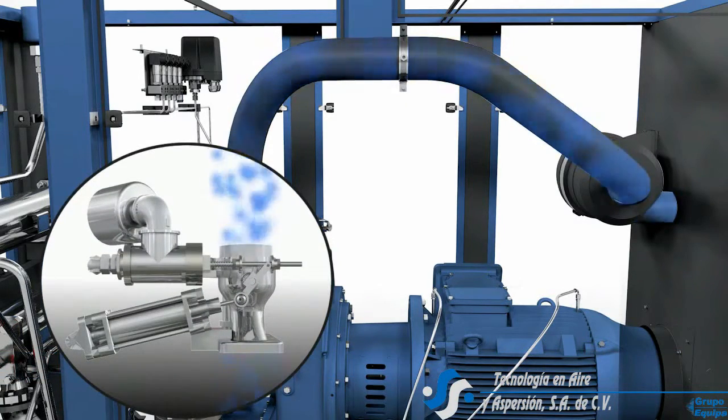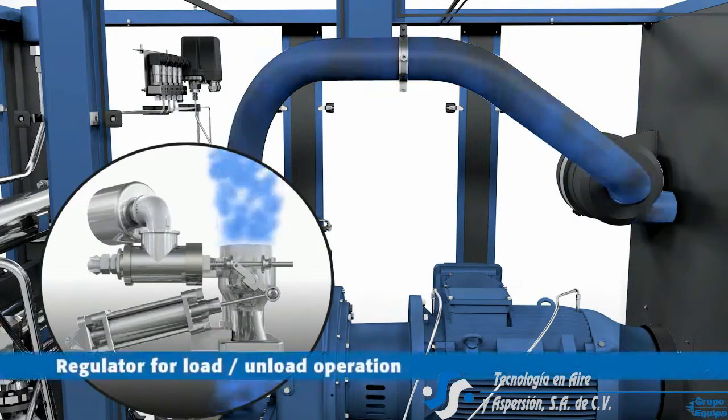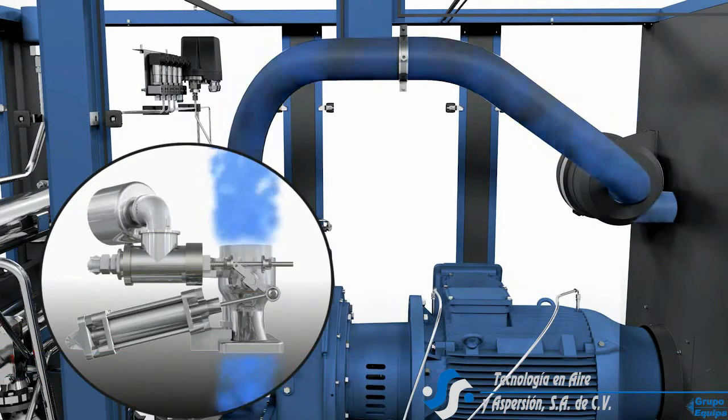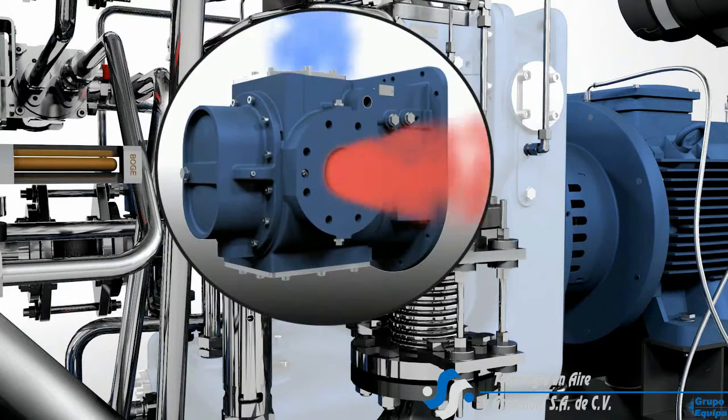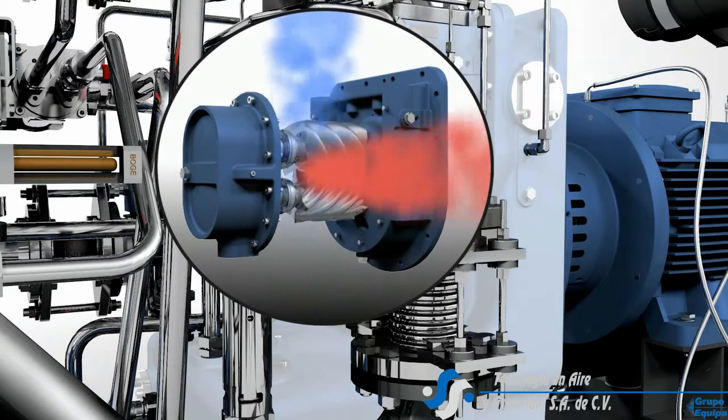The efficient compression process involves two stages. In the first stage, cool ambient air is drawn in and fed into the first air end stage. This is an extremely efficient low pressure stage, distinguished by perfectly smooth running characteristics, maximized air delivery and minimized power consumption.